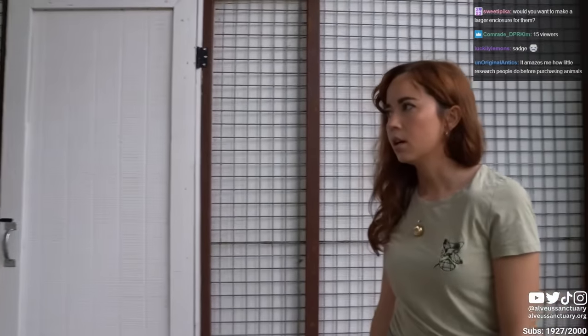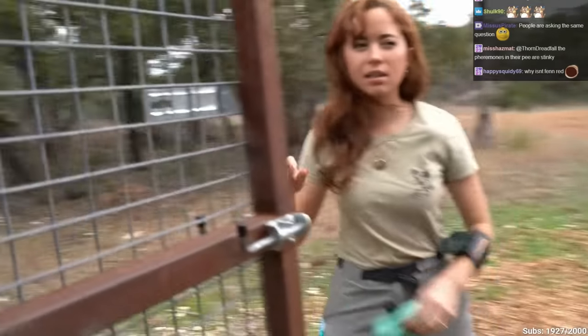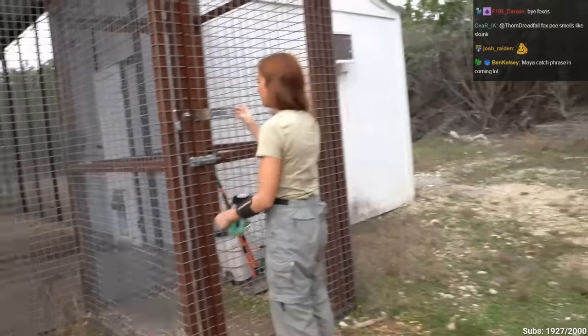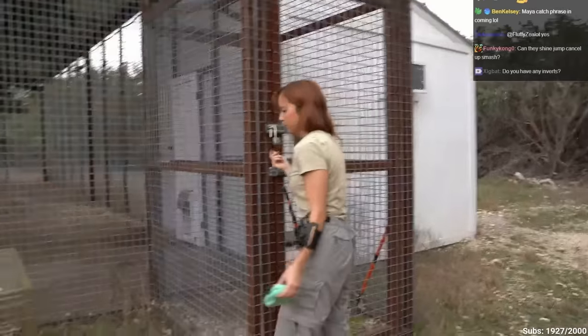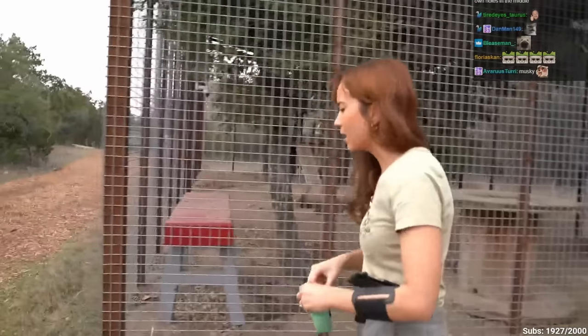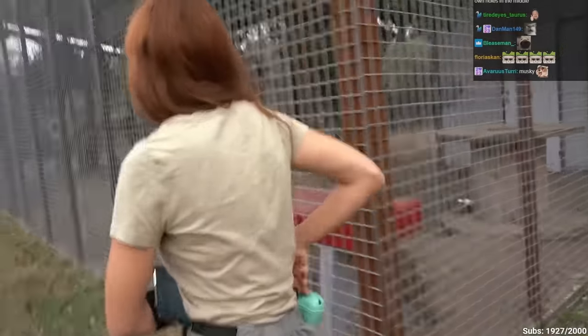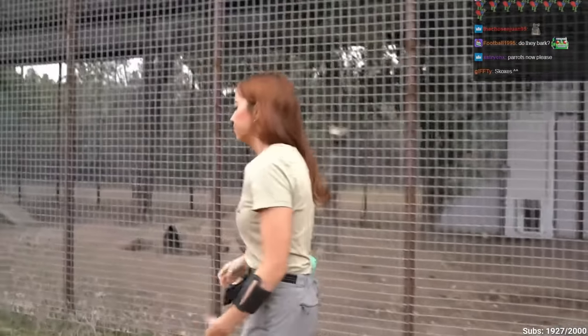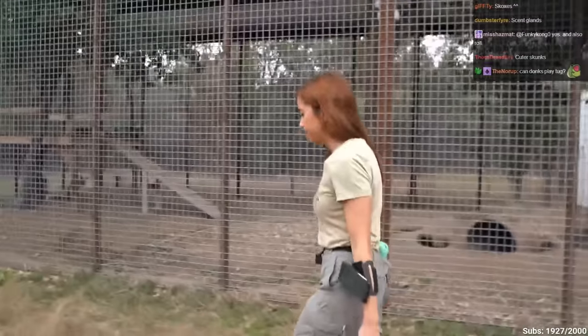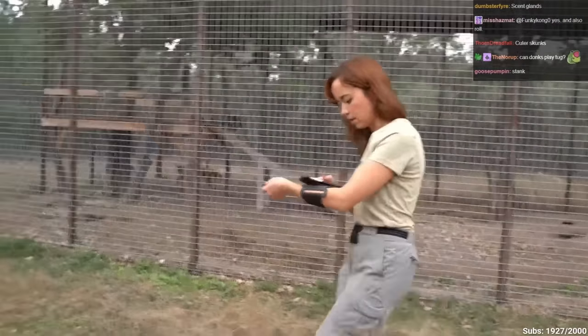They are fully grown. Foxes are really musky — they smell like skunk. Their enclosure smells like skunk. They have an inside space with AC and heating. Out here it's not as bad because it's wire, so it's basically open air. But they are real stinky boys.